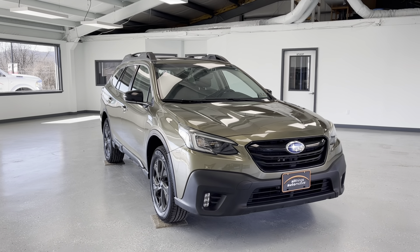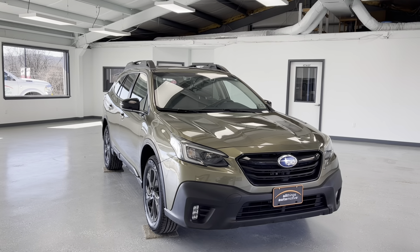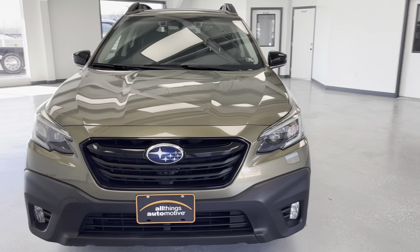Hello, this is Mary with All Things Automotive, bringing you here today at a 2020 Subaru Outback. This vehicle features a 2.4-liter gasoline engine with all-wheel drive. There have been no accidents or damages reported to Carfax and this vehicle has had two previous owners.